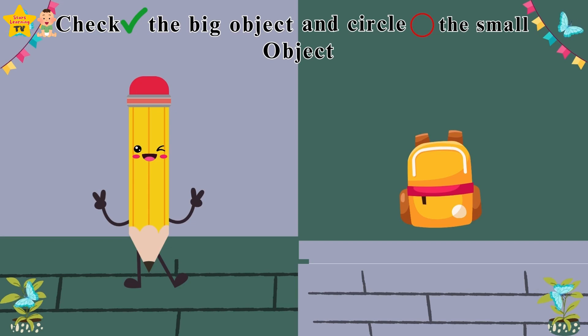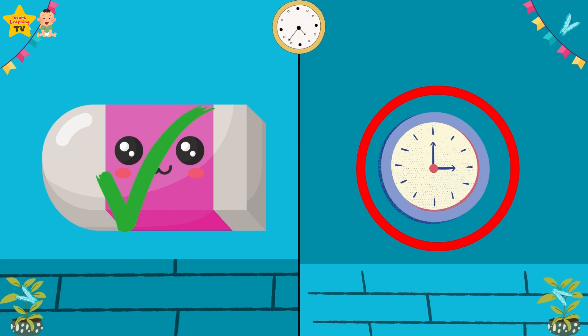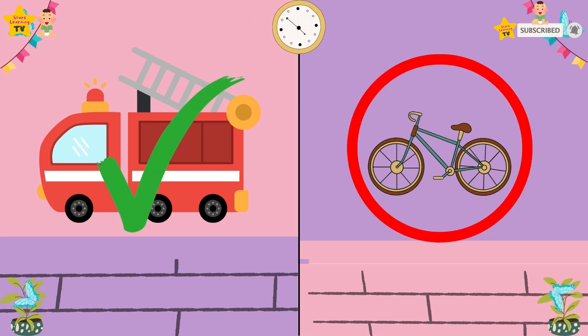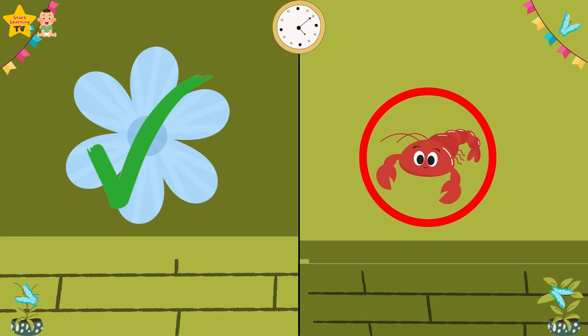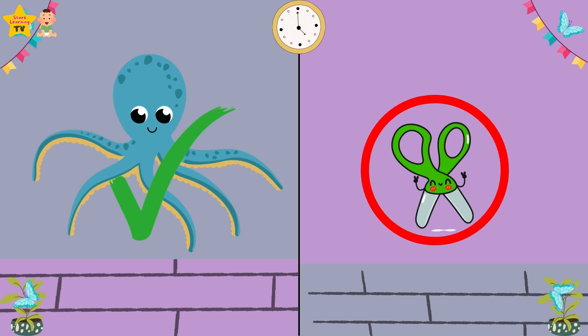Check the big object and circle the small object. The pencil is big and the bag is small. The eraser is big and the clock is small. The truck is big and the bicycle is small. The flower is big and the lobster is small. The octopus is big and the scissors is small.